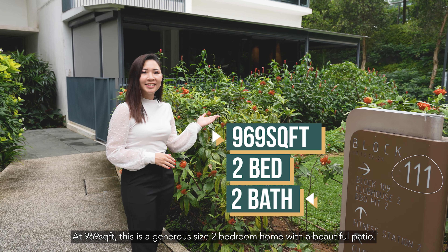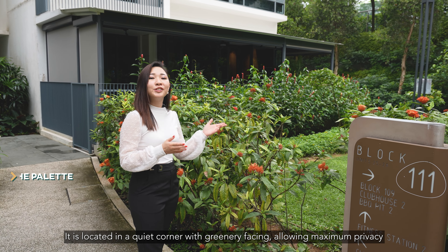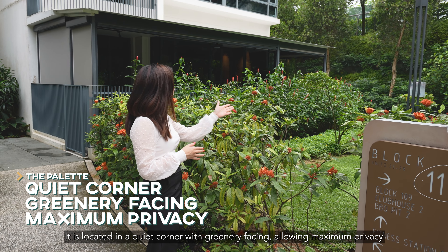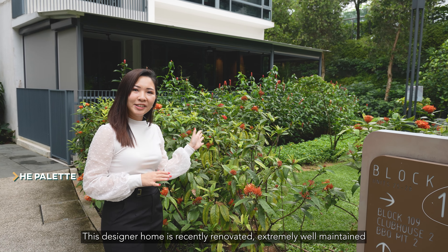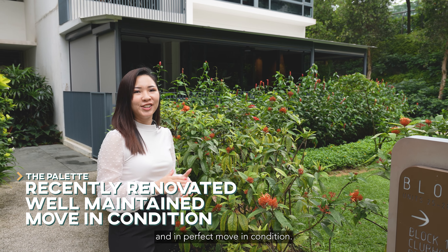At 969 square feet, this is a generous size two-bedroom home with a beautiful patio. It is also located at a quiet corner with greenery facing, allowing maximum privacy. This designer home is recently renovated, extremely well maintained and in perfect moving condition.